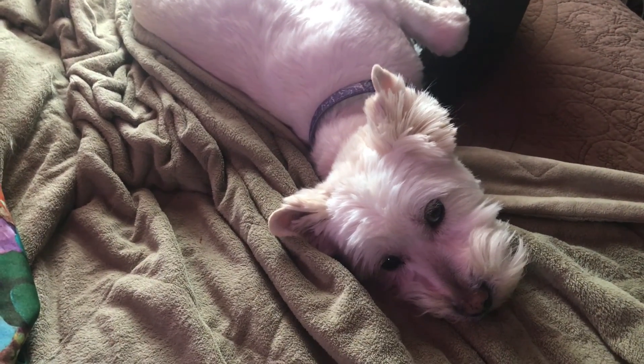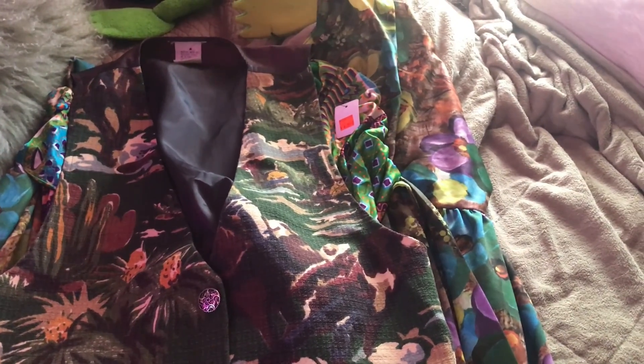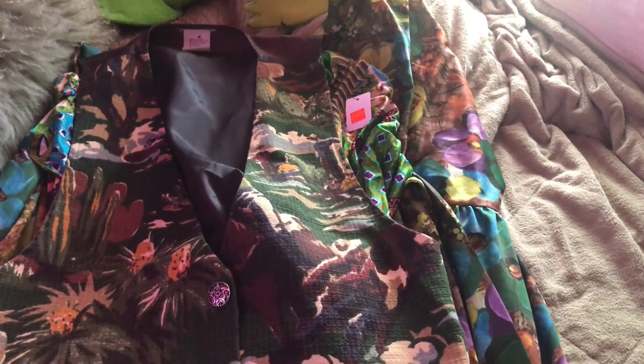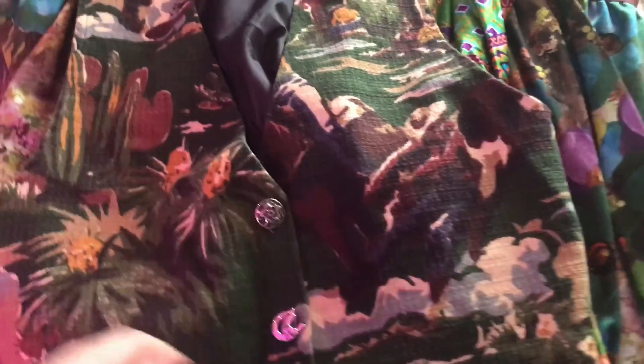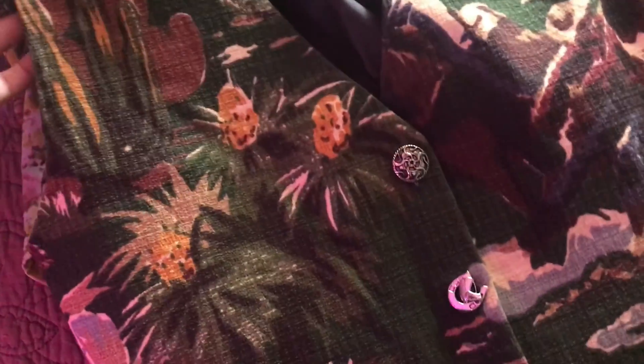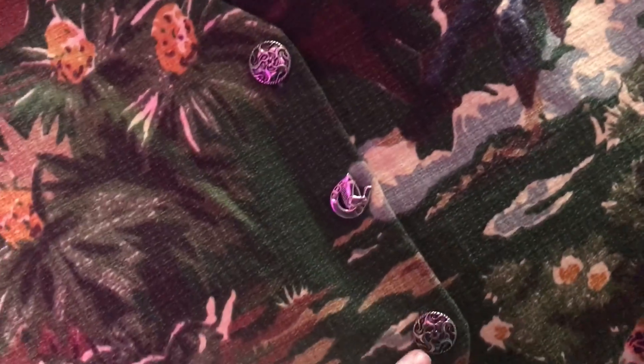Nessie and I are having a lazy day. I gotta show you — I found some really cool stuff, vintage clothes at the thrift. Look at this vest, it's got a western theme, kind of like Texas, Mexico, maybe New Mexico.